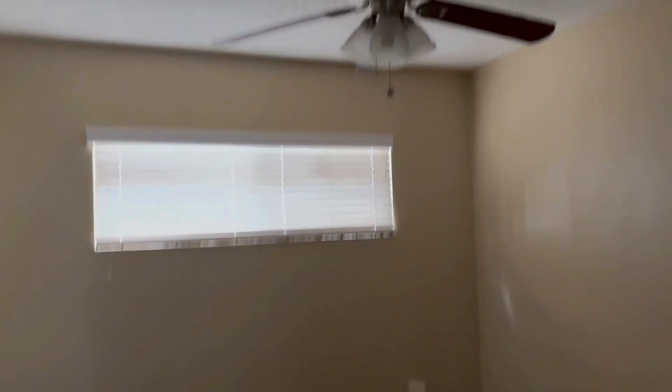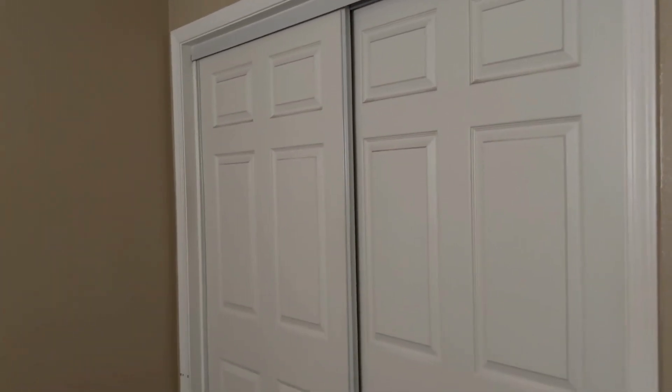Going into the bedroom — the wall just has to be patched. There's a ceiling fan. There's nice cabinets in here. And as you can see, we already changed the closet doors out, so that's a nice feature.